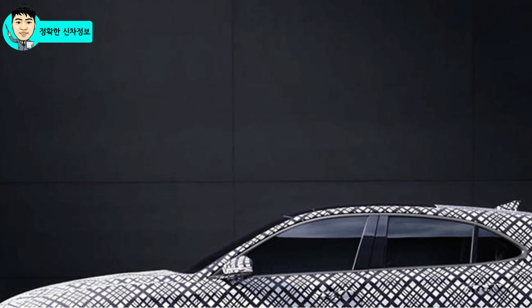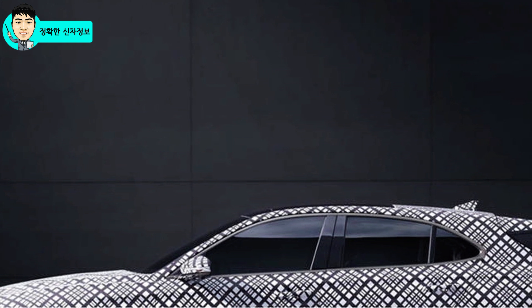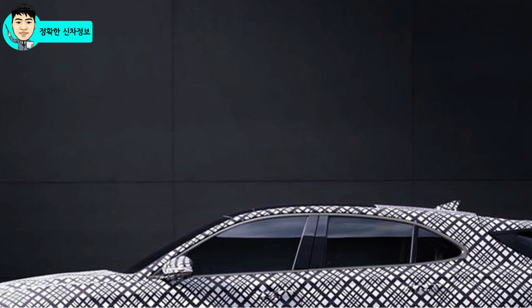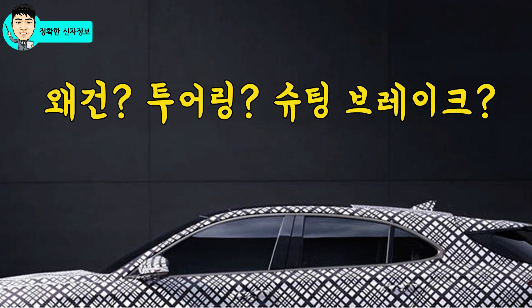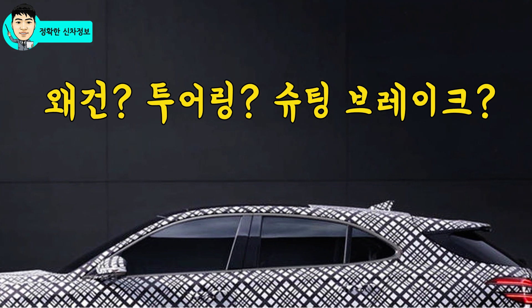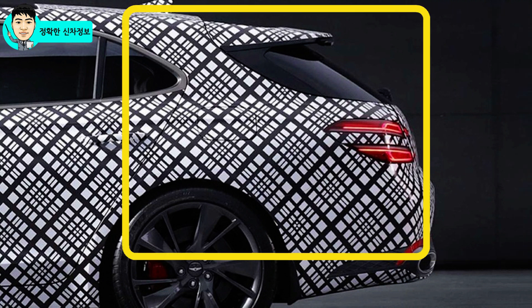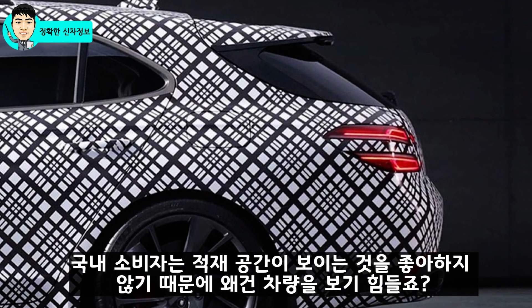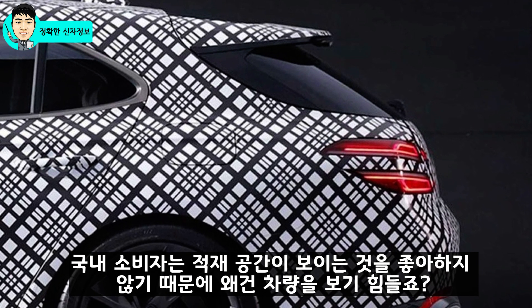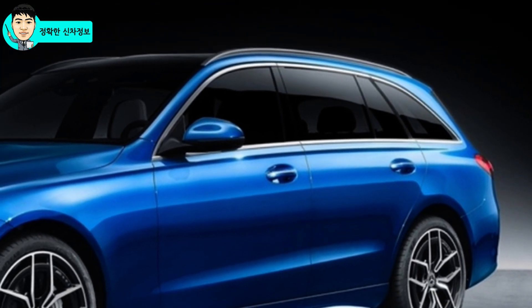처음 공개된 티저에는 포함이 되지 않았지만 슈팅 브레이크의 가장 큰 디자인 특징인 B필러를 지나서 트렁크까지 이어지는 디자인도 공개가 되었습니다. G70과 다른 왜건 디자인인데요. 국내에서는 왜건 디자인이 좀 어색한 느낌이죠. 국내에서는 아반떼 투어링 같은 차량에서 투어링으로 불렸고요, 슈팅 브레이크 또는 왜건 이렇게 부르게 되는데 정확한 명칭은 왜건이 맞겠죠.